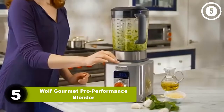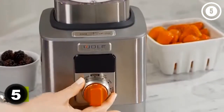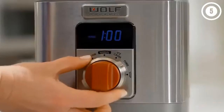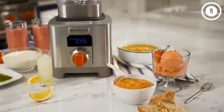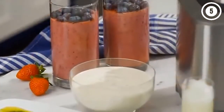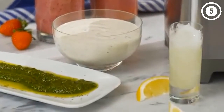Number five: Wolf Gourmet Pro Performance Blender. The Wolf Gourmet Pro Performance Blender stood out to us in many ways, with its sleek design featuring its signature red knob and lightweight jar with a comfortable handle. There are 10 speed settings on the blender and four pre-programmed options: soup puree, ice crush, and smoothie. This blender produced a very smooth, thick milkshake and a smoothie that was creamy and homogenous in our tests.